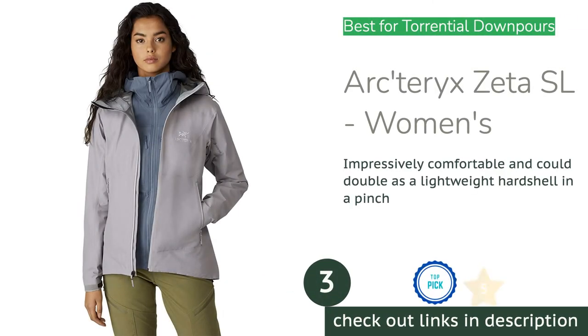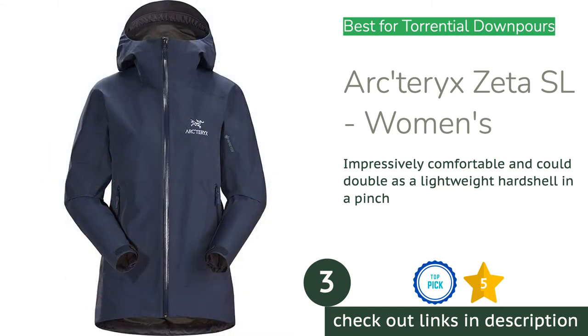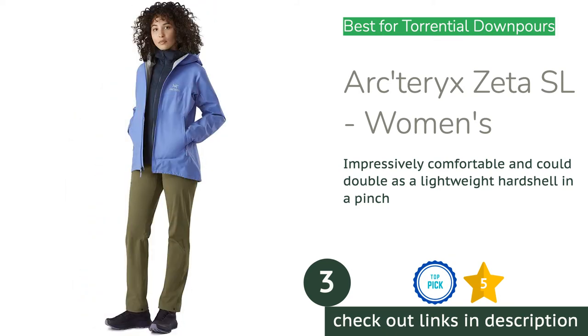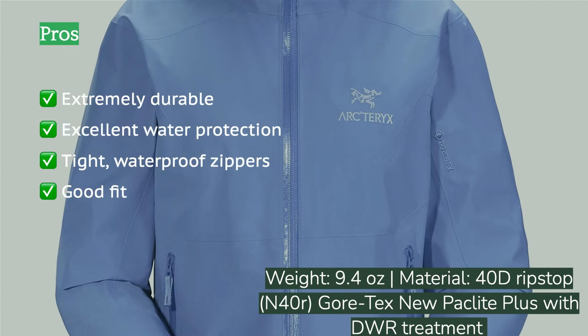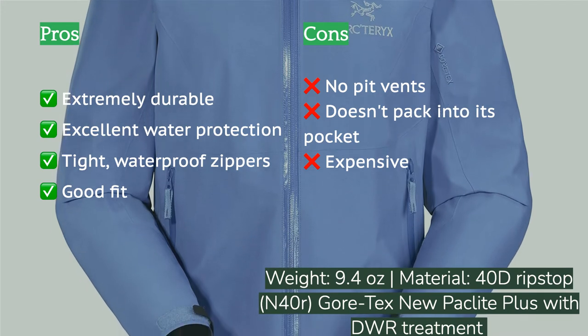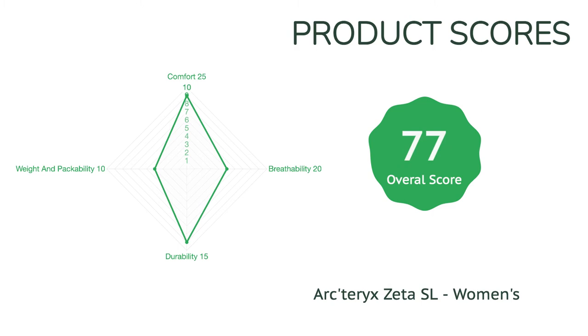The next product on our list is the Arc'teryx Zeta SL Women's. The Arc'teryx Zeta SL offers some serious protection against the elements — it's one of the most waterproof models we tested, with a large hood and tall chin to keep your face dry no matter the weather. This raincoat is just on the verge of being an ultralight hard shell. Its sleek profile and soft interior make it a joy to wear even against bare skin. Gusseted underarms and articulated elbows, combined with longer but adjustable sleeves and an impressive hem drop of 5.5 inches, give you effective protection against even the strongest storms without compromising movement.